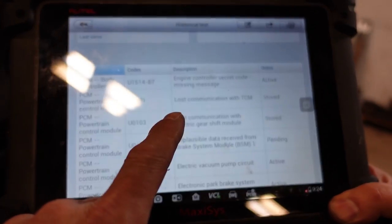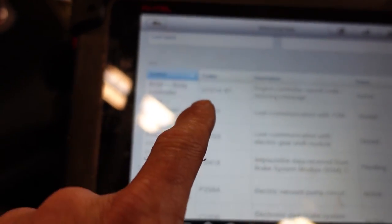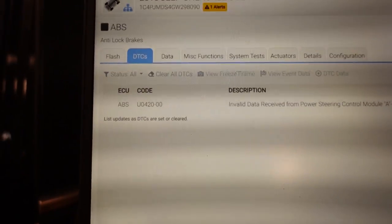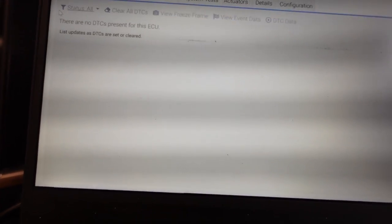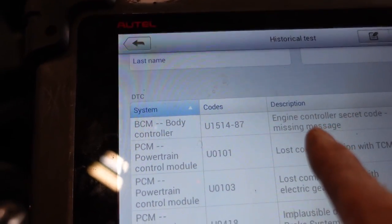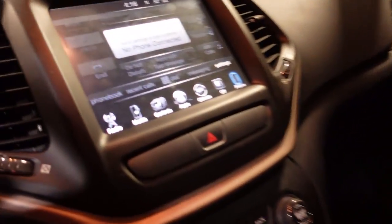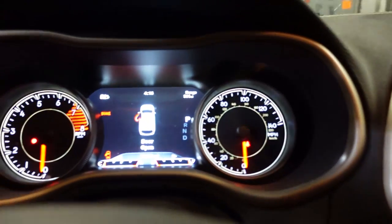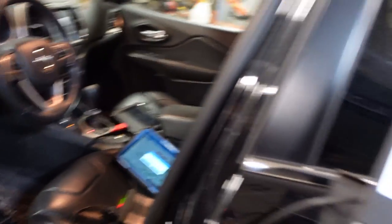Here's the codes that the shop had on their scan tool - engine controller secret code, that's in the body control module, U15-1487. Let me see if I have that showing up. BCM is right here - no code. So I never saw the U15-1487. This would make me think that's why we would have our security light on. In the run position I do not see a check engine light - so I'm starting to think about some major power or ground issue that might be causing a bunch of other issues here.